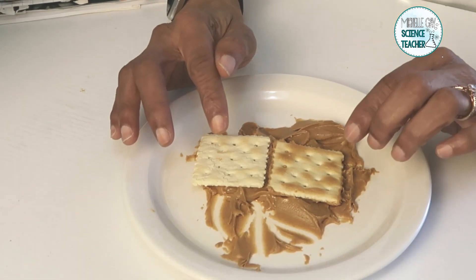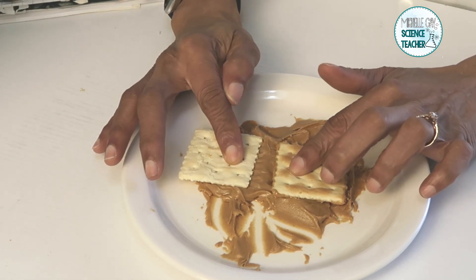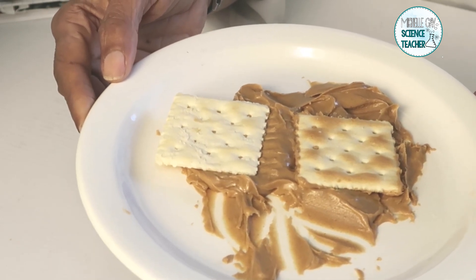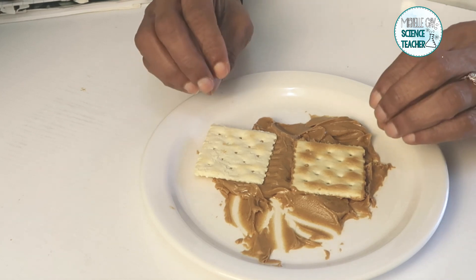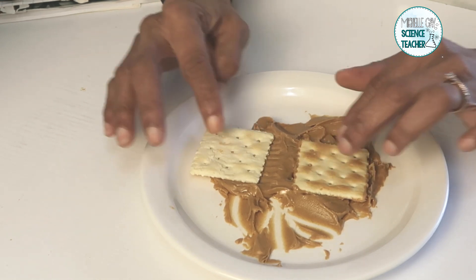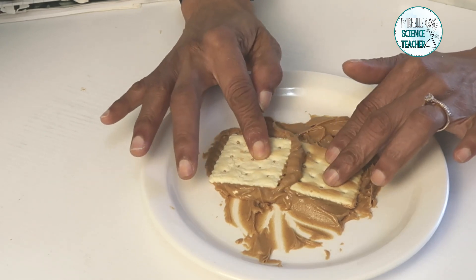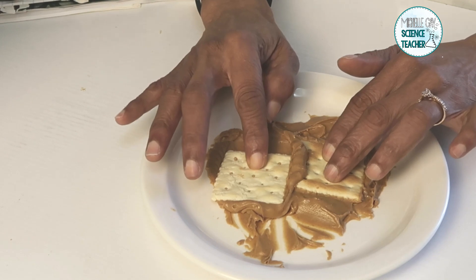Plates also are divergent. Divergent means that the plates will begin to pull apart. Notice what happens with the peanut butter when it's pulled apart — it begins to move up. These type of plates, when they pull apart, cause volcanoes. So remember, we have three types of movement. Plates that move apart. Plates that move towards and up over each other, which create mountains. And plates that slowly slide against each other, which create earthquakes.